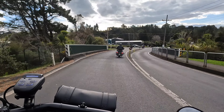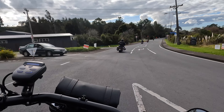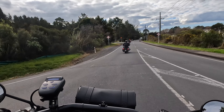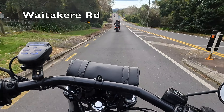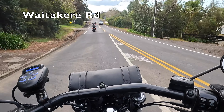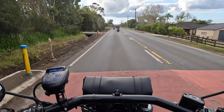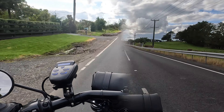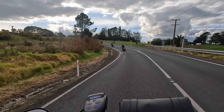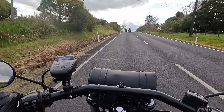Coming up on the left is a turn where you can head up to Bethells Beach, but unfortunately the road up there got a little bit messed up in some of the flooding events of a few years ago so it's not really viable — which is a real shame because it was a beautiful ride up there. I'm hoping they will repair that road properly at some stage. Not holding my breath, but you've got to hope it'll happen one day. Anyway, we're now heading along Waitakere Road.